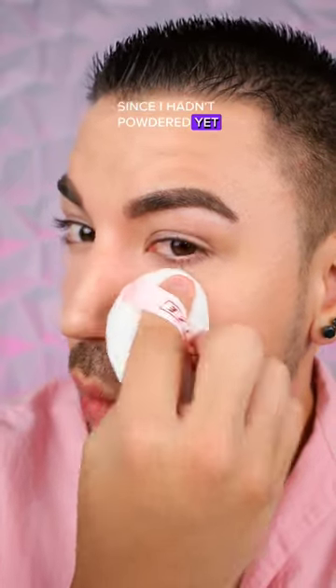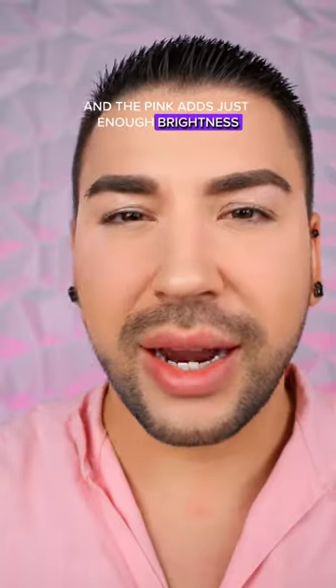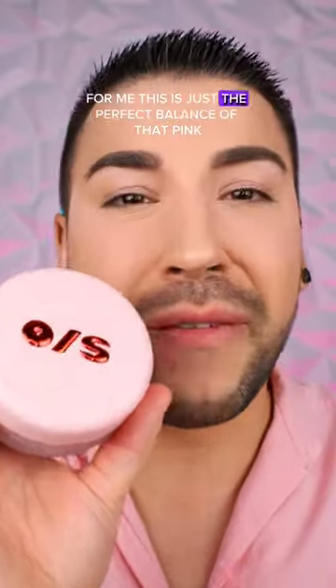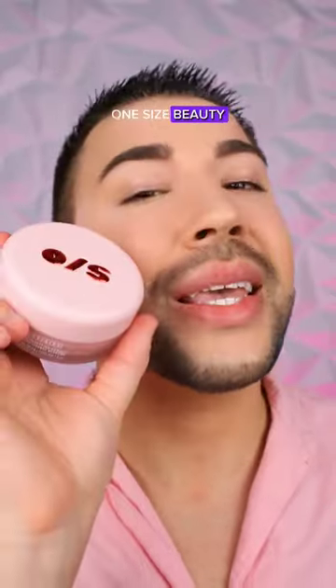Look how soft and smooth my under eyes are, and the pink adds just enough brightness. I wasn't the biggest fan of pink powder prior to using this, but I can definitely see myself using this more often. For me, this is just the perfect balance of that pink, that brightness, and that beautiful smooth finish. One Size Beauty, you did the damn thing.